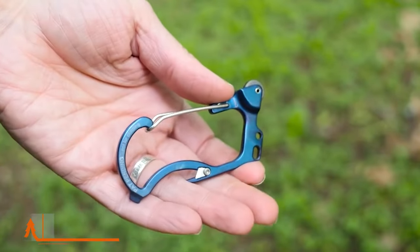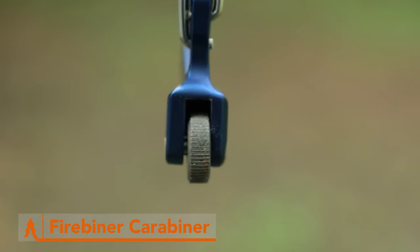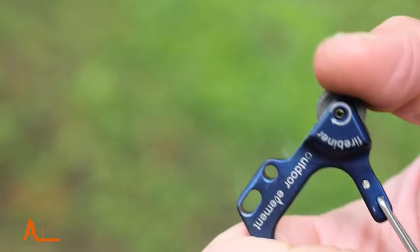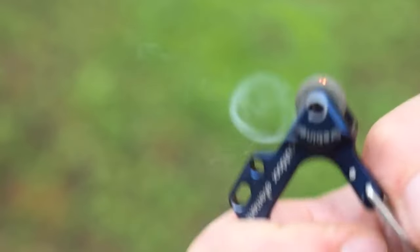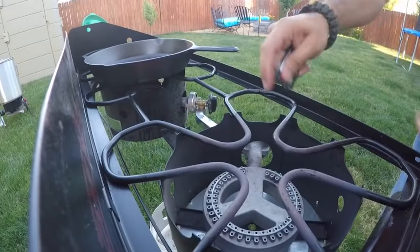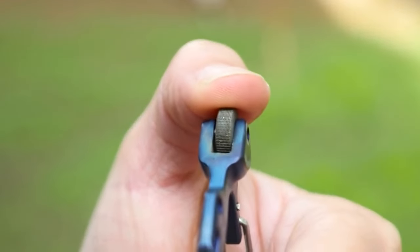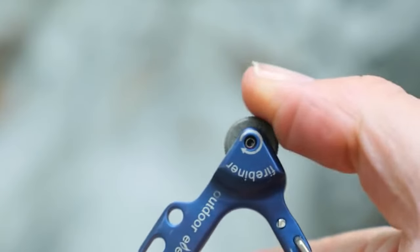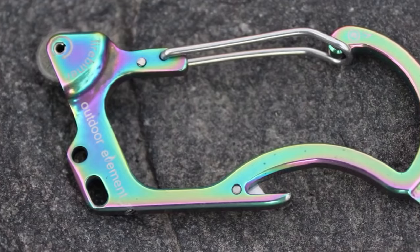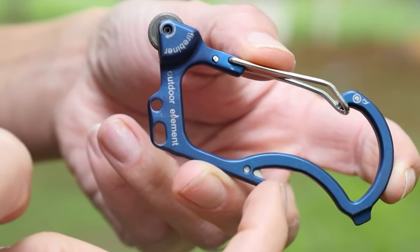Light up your camping experience with the Firebinder Carabiner. This innovative multi-tool is a must-have for any outdoor adventurer. With its built-in flint and steel, you can start a fire with ease, even in challenging conditions. Say goodbye to fumbling with matches or lighters, and hello to quick and reliable fire starting wherever you go. But that's not all — the Firebinder also functions as a sturdy carabiner, capable of holding up to 100 pounds of gear. Its compact size and lightweight design make it the perfect addition to your backpack or keychain.